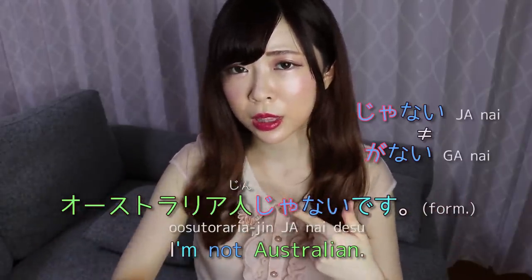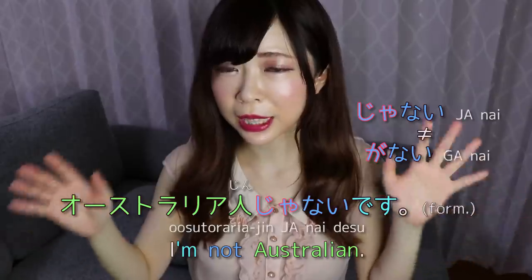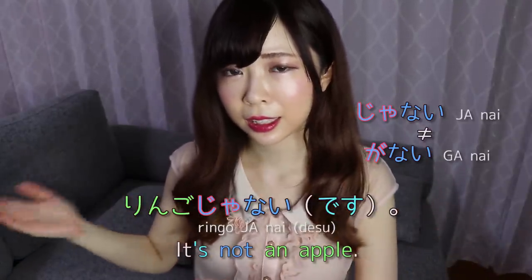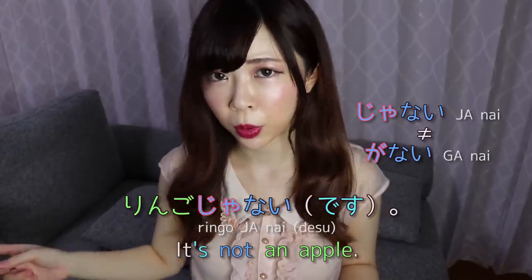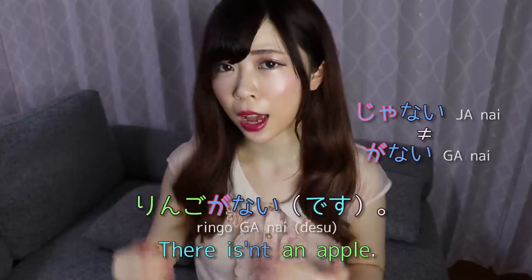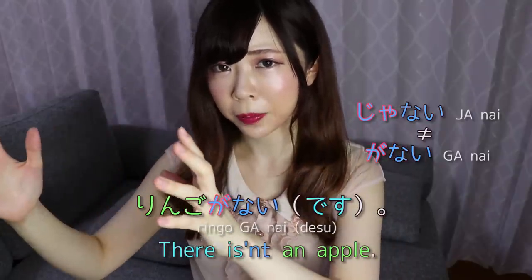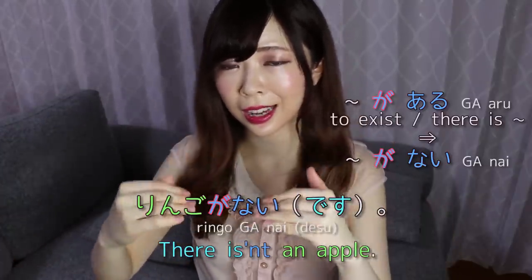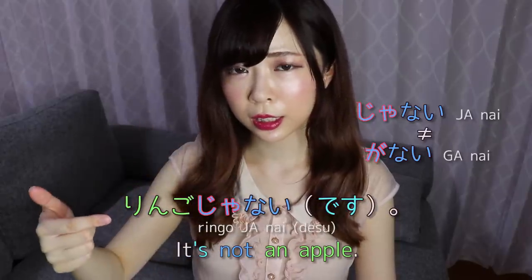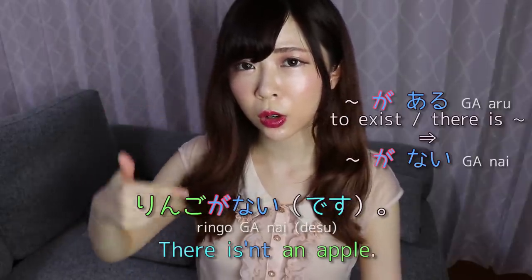And Oosutorariajin ja nai desu formally. The mistake I often see is people say ga nai instead of ja nai, or the other way around. Ga nai and ja nai may seem similar but they're completely different. If I say ringo ja nai, that means 'it's not an apple.' Whilst if I say ringo ga nai, that means 'there isn't an apple' or 'I don't have an apple.'